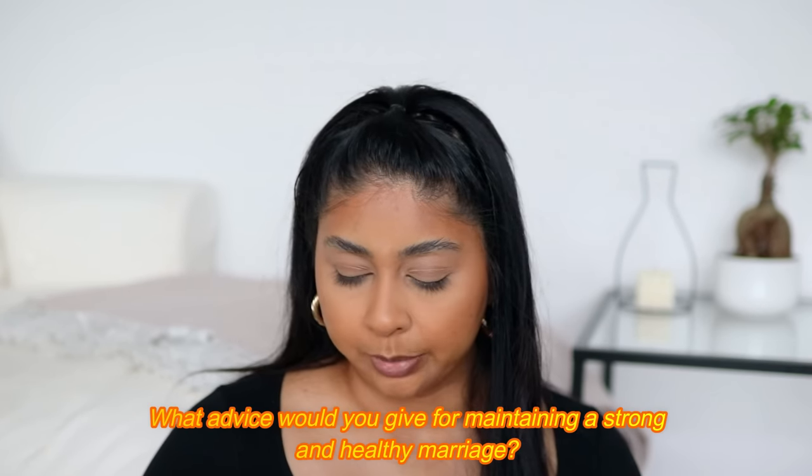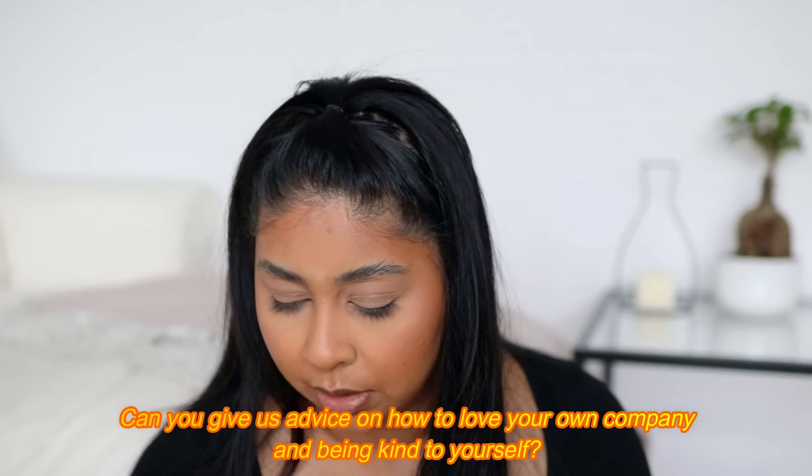Question: what advice would you give for maintaining a strong and healthy marriage? For me it's doing spontaneous things — randomly buying gifts for each other, going to the cinema, not keeping the same routine. Do surprise trips. One thing I got from It's Judy's Life is doing a weekly date — we don't do it weekly but we go out to eat and the cinema a lot, that's one of our favorite things. Movie nights, cooking together — do things together. Desi Perkins said lingerie and I'm just putting that out there!